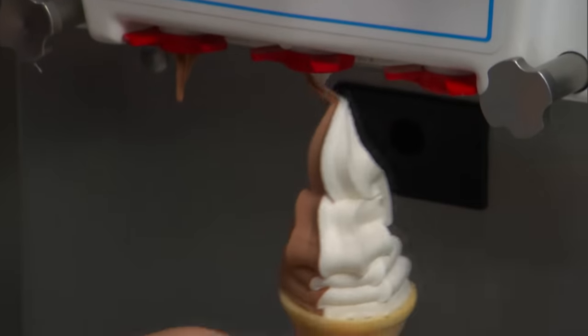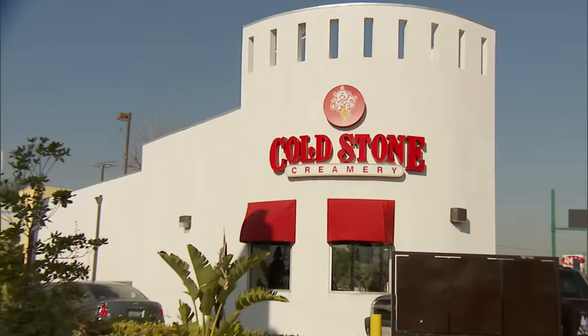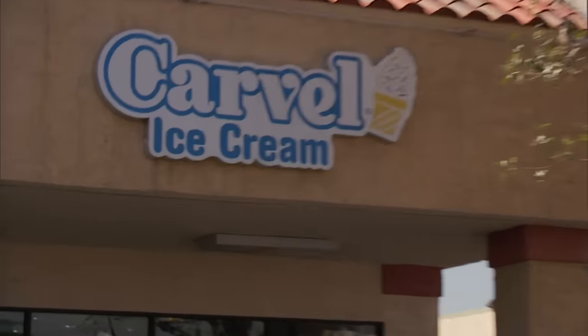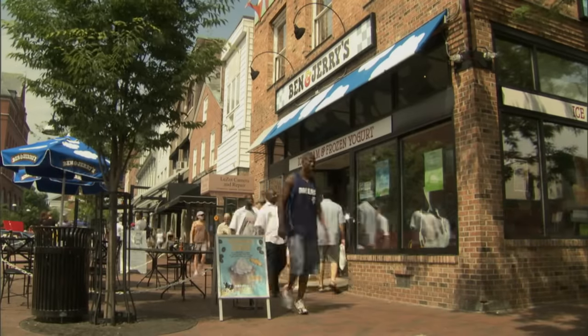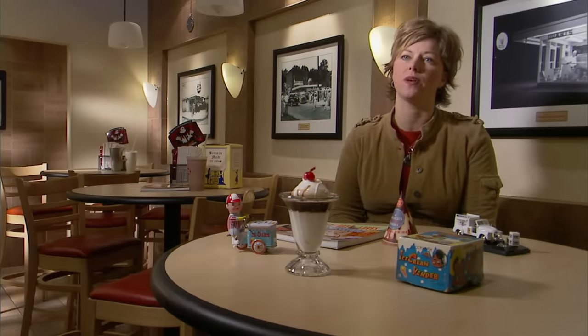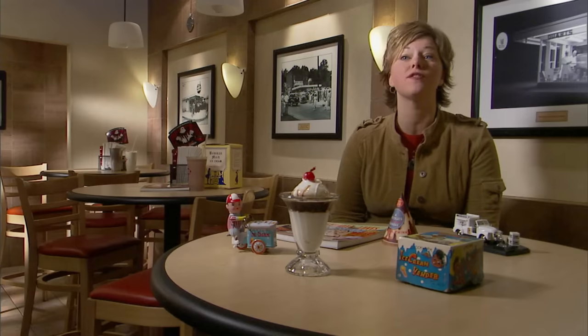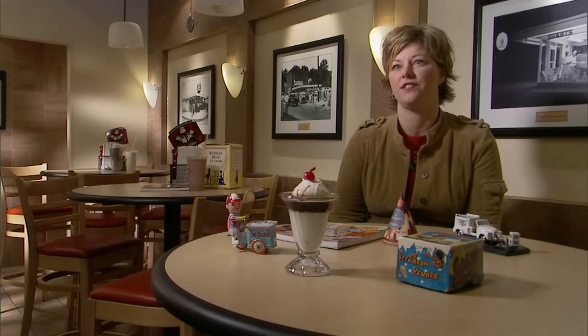But ice cream has a soft side too, and that's an industry unto itself. Today, ice cream franchises are as much a part of our landscape as ice cream itself. Their roots can be traced to the early days of another great American institution — the automobile. As Americans began to use automobiles to get around, it really transformed the way we enjoyed ice cream. They started to drive to roadside stands and get ice cream right from the stand. Typically, they served soft serve, and that really changed the face of ice cream.